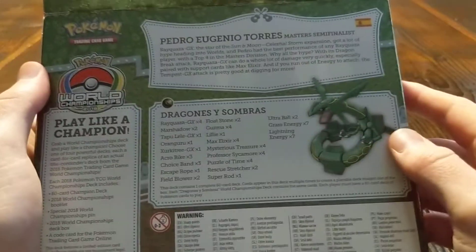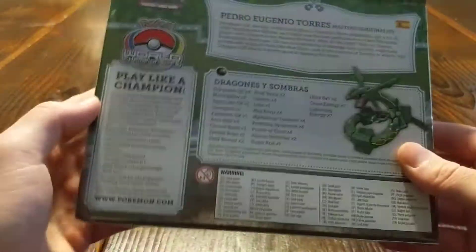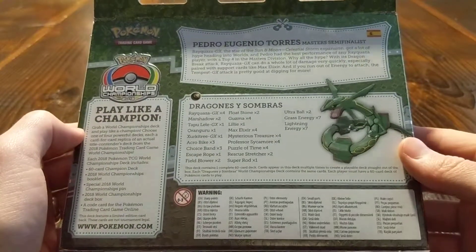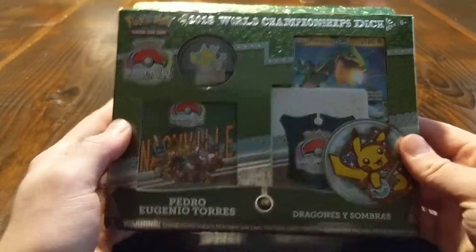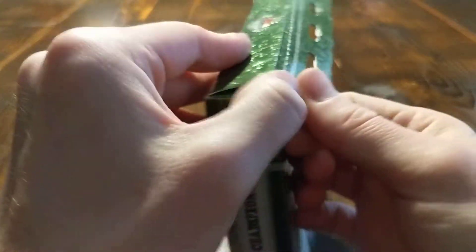It does have the full deck list on the back. You could make your own with a legal version of the cards if you wanted to. So there won't be any surprises here, but I figured I'd open it anyway just so everyone can see what these look like.